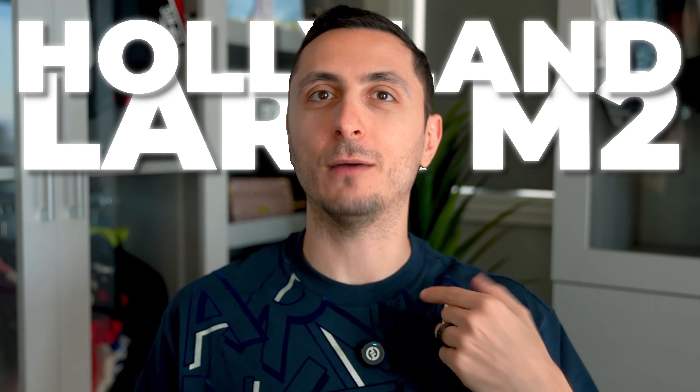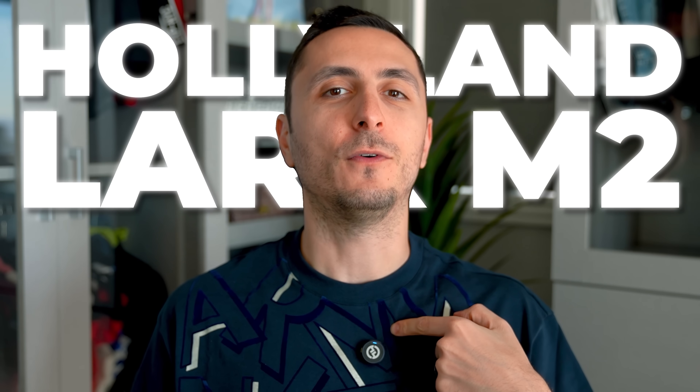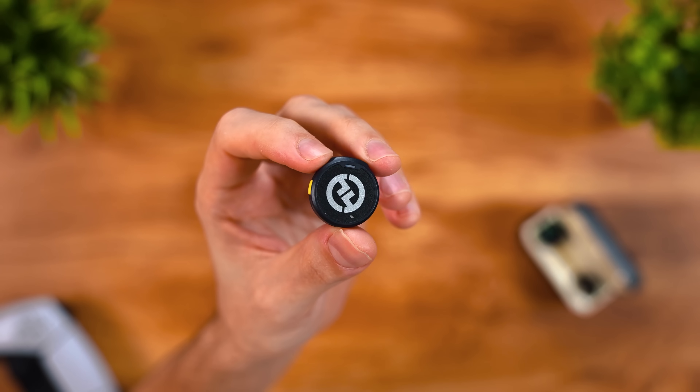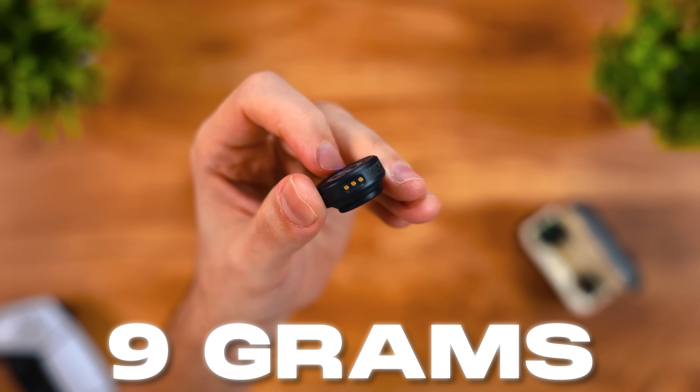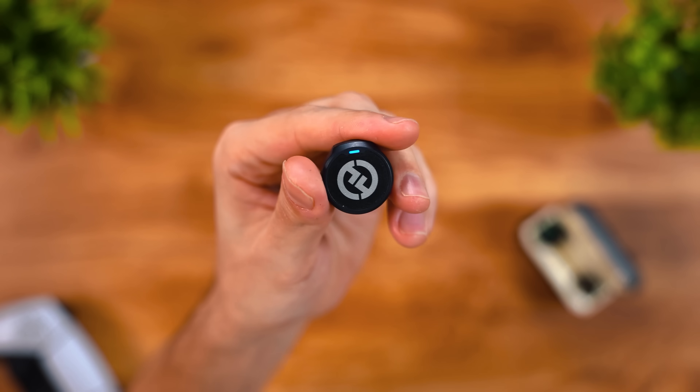While I was at the MSI booth, I soon realized how loud the showroom floor got, and it was very difficult to capture crisp audio. So I had to switch to the Lark M2, which I'm using right now for my CES coverage, because it has built-in noise cancellation. And it's so small and light, weighing at just 9 grams, which is why I love traveling with it.